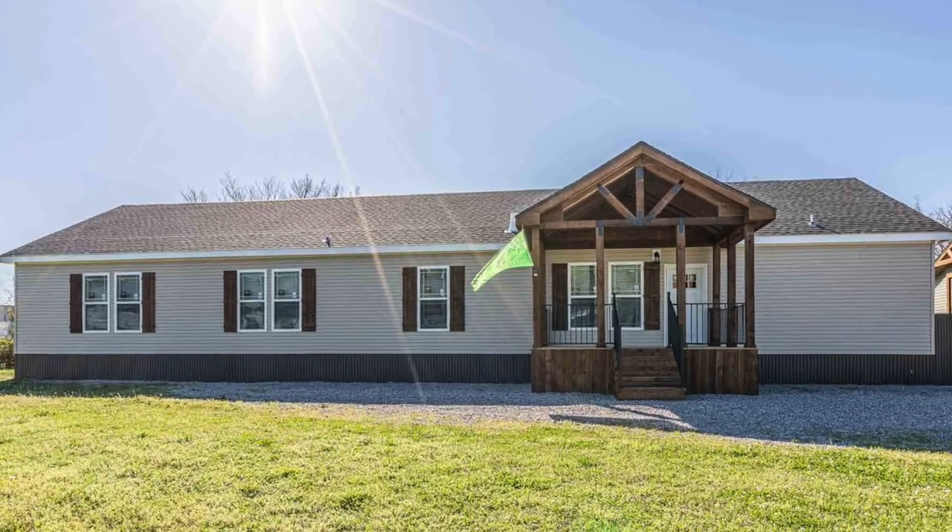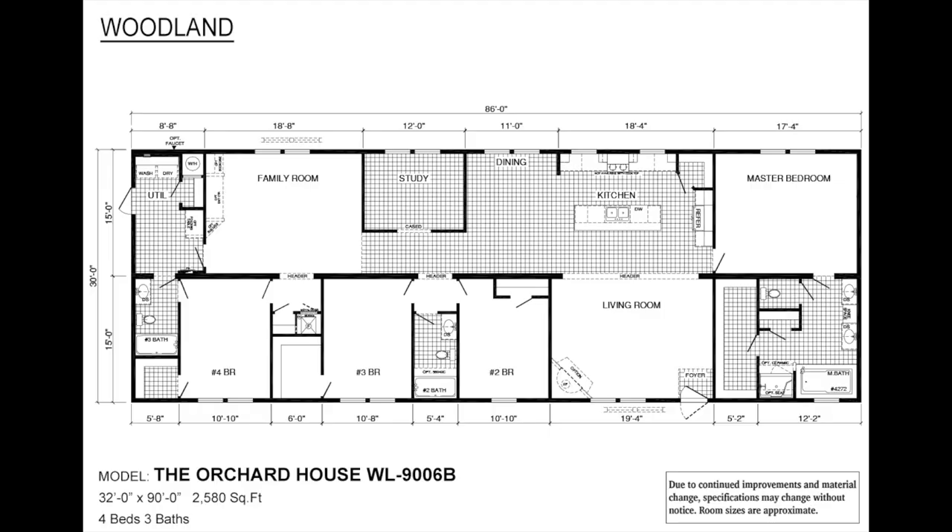Hey everyone, welcome to Modern Mobile Home Tours. Today we'll be viewing a massive four-bed, three-bath ranch-style home that covers 2,580 square feet. This two-section home has a lot to offer such as two porches, two living spaces, a built-in office space, a fireplace, and so much more. Let's check it out.